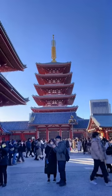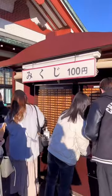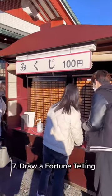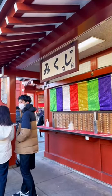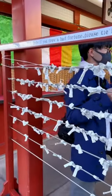The first thing you see is on the left side this beautiful pagoda. You can also draw a Mikuji, a fortune telling, for about 100 yen. After you've got it you have to read it, and if it's a bad one you should tie it to one of those racks.